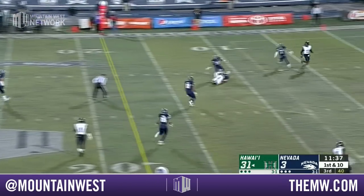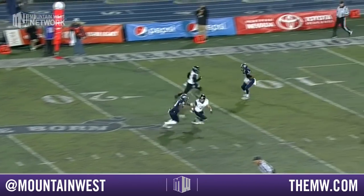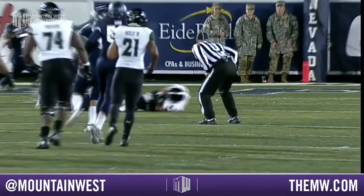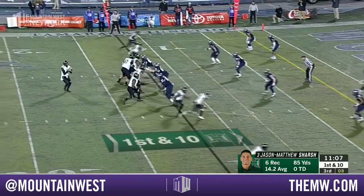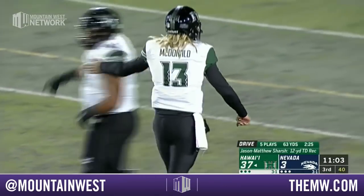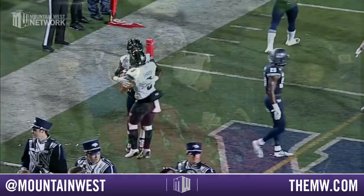McDonald on first down over the middle — a little underthrown but Sharch came under and got that catch at the 11 yard line. On the inside breaking route, he goes over the top — the great thing is how he flattens out underneath that safety, and McDonald puts it only where his receiver can catch it. Sharch, one of many weapons on this Hawaii roster. Going to the end zone — touchdown Sharch! That's his first touchdown catch of the year. Run and shoot — they overwhelm you with numbers and just flood the zone, putting it right on the back shoulder of Sharch.